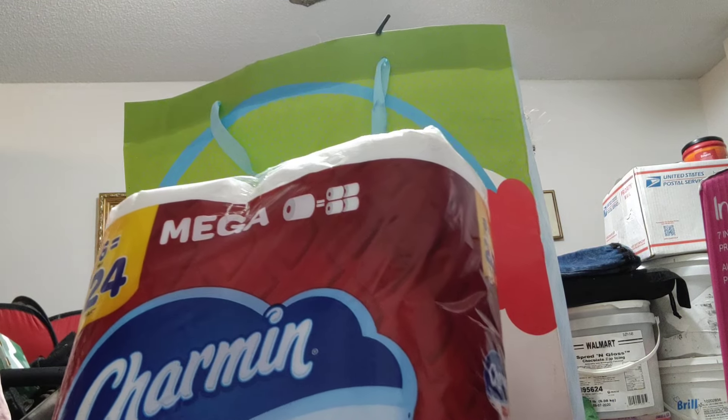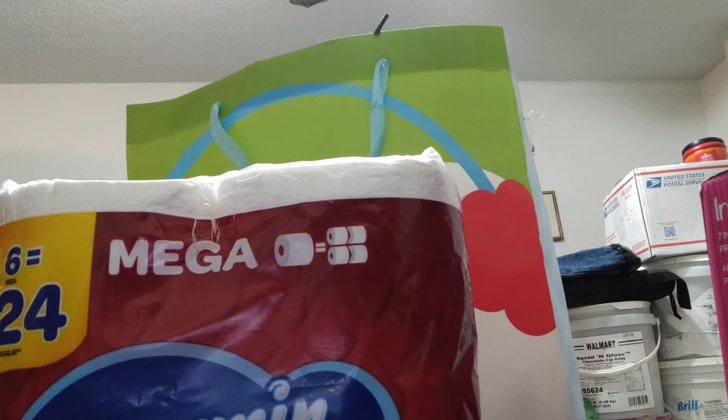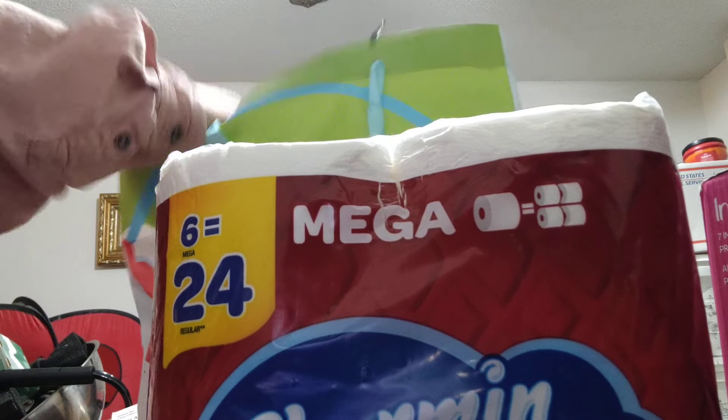This is just a daily-user six-pack of the Charmin Mega Roll. I get the super mega rolls when I want to buy for storage, but for daily use this is the one that I choose.